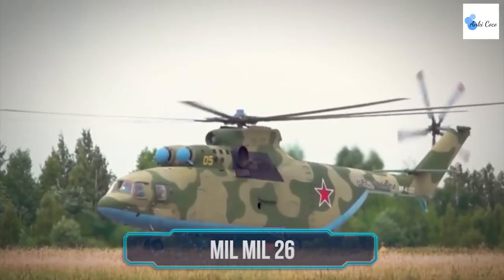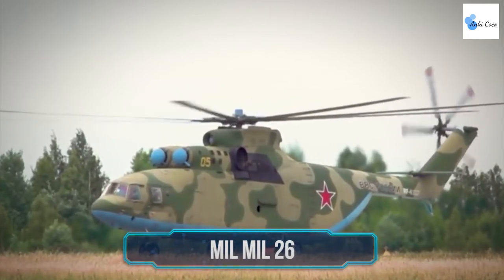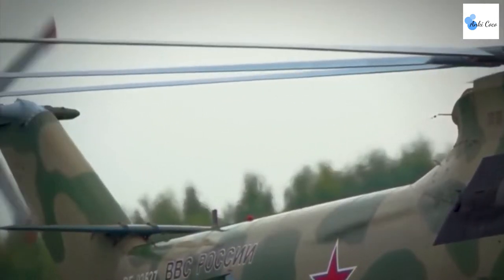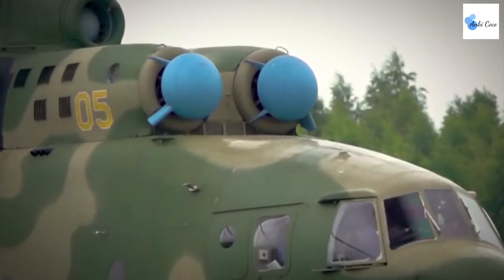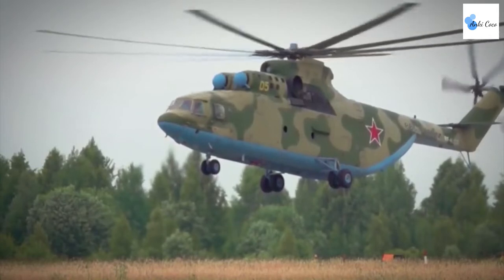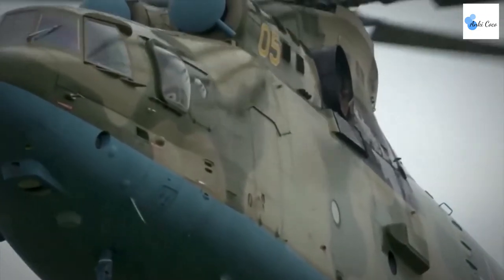The Mil Mi-26 is a Soviet-Russian twin-engine heavy transport helicopter that definitely stands out compared to regular helicopters. It's perfect for both military and civilian purposes, and is the second largest and most powerful helicopter in the world, having entered service in 1985. The helicopter features eight main rotor blades and five tail rotor blades. Thanks to its heavy load-carrying capacity and high cruise speed, the helicopter is also pretty economically efficient.